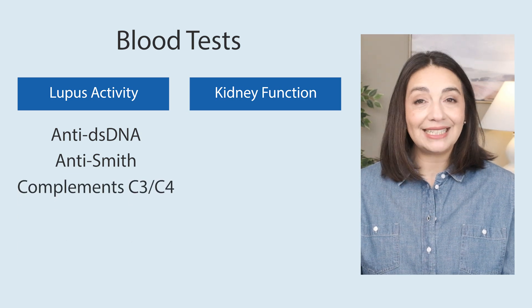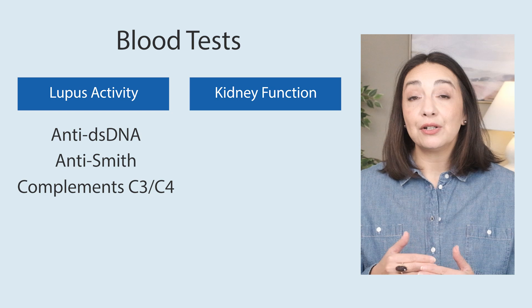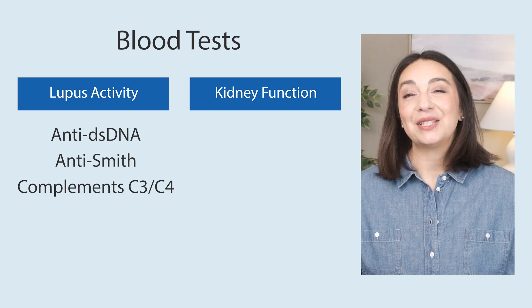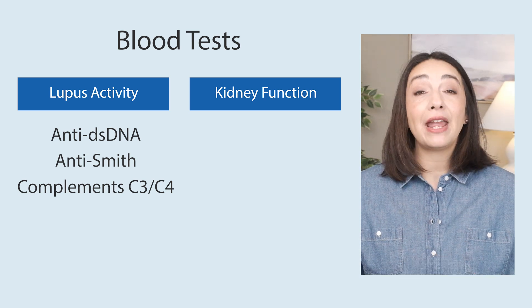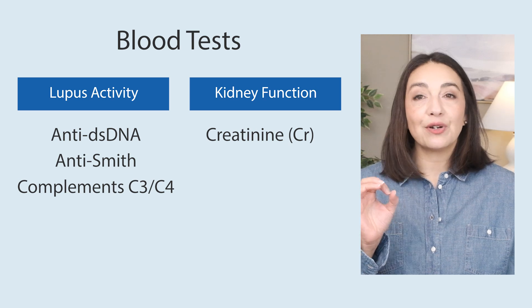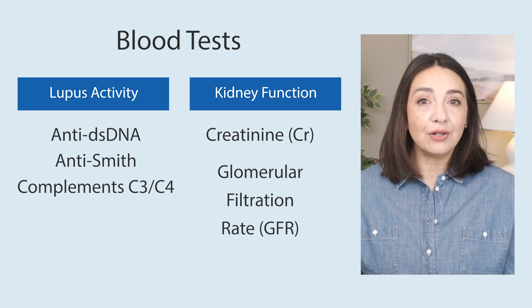If the complements — C3 and C4, which are proteins that are part of the immune system — are low, this can also be a clue towards lupus in the kidneys. I have videos on the double-strand DNA, the Smith, and the complements, and I'll put links in the description box. Finally, we have tests looking at how the kidneys are actually working. Just because we have inflammation doesn't mean they are necessarily failing — the creatinine (CR) and the glomerular filtration rate (GFR) can tell us if our kidneys are holding on or starting to fail. So to summarize: we do urine tests for clues of inflammation and blood tests to look for active lupus and to see how well the kidneys are working.